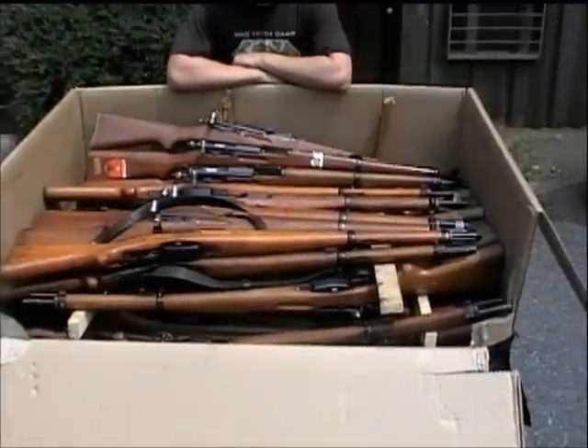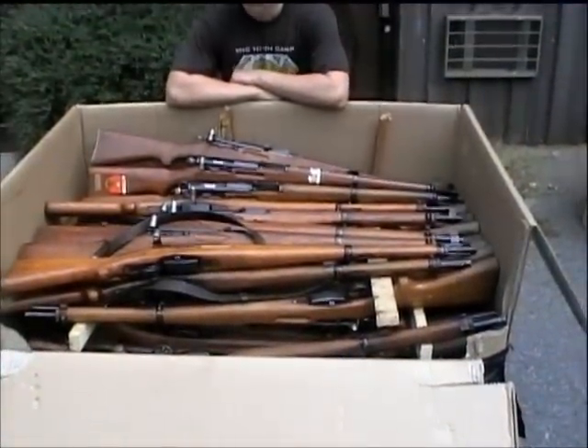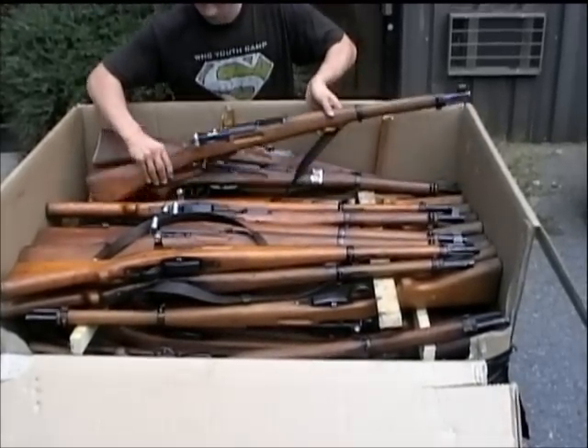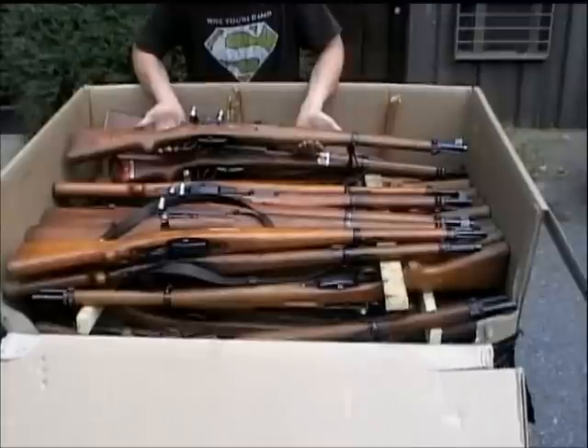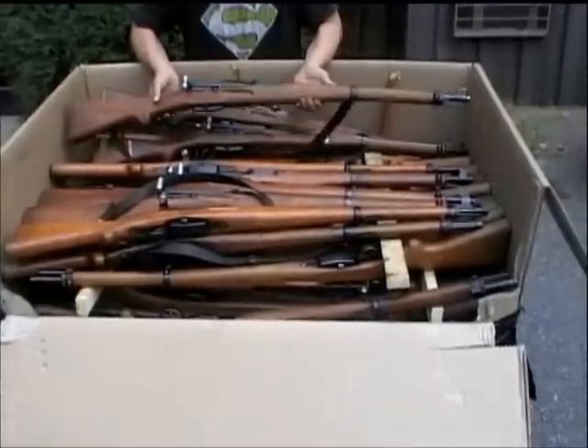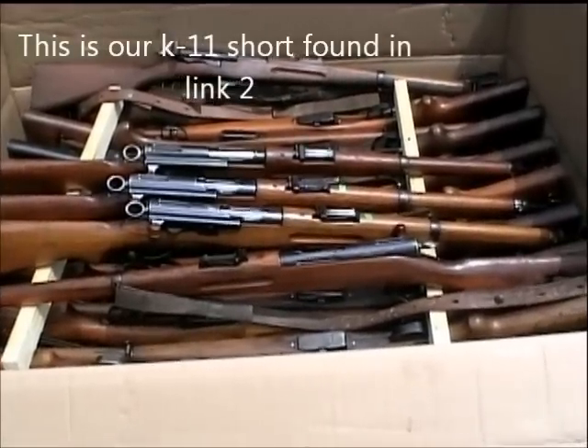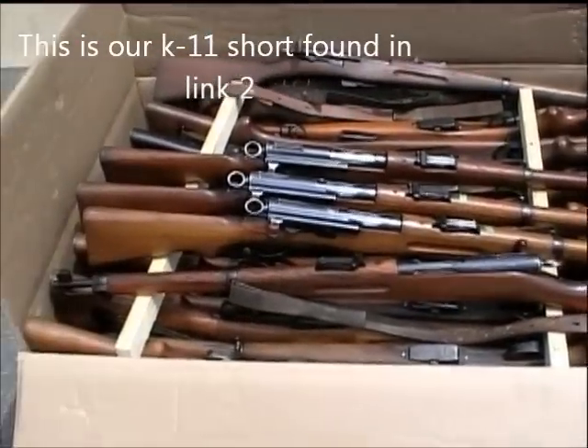Before we move away from these K31s, I'm going to ask David to pick a couple of these rifles at random out of the box. We're going to carry them to a local range here and let you guys get an idea of how they shoot. David, just pick them out and carry them around here and set them in front of the box.